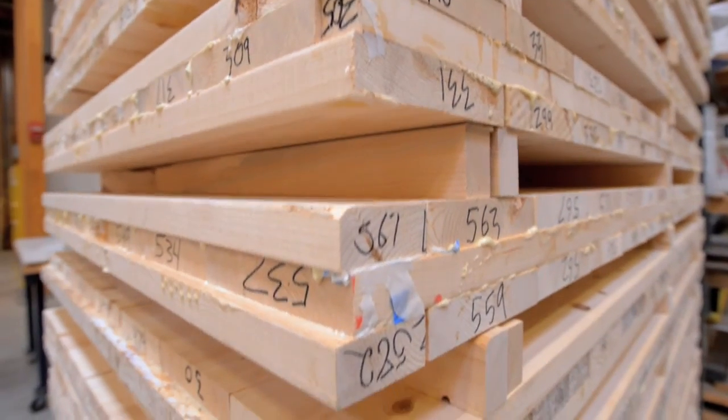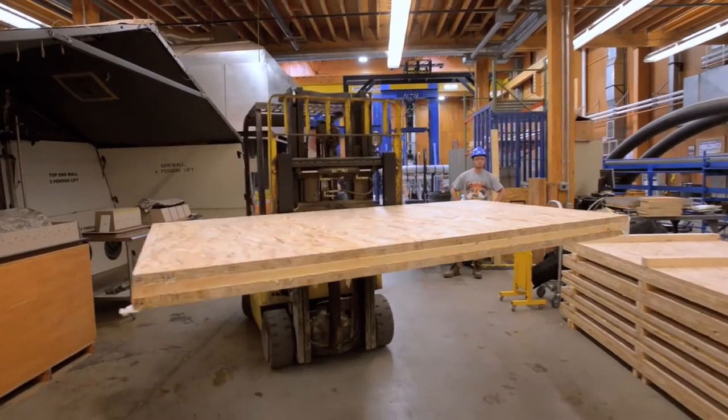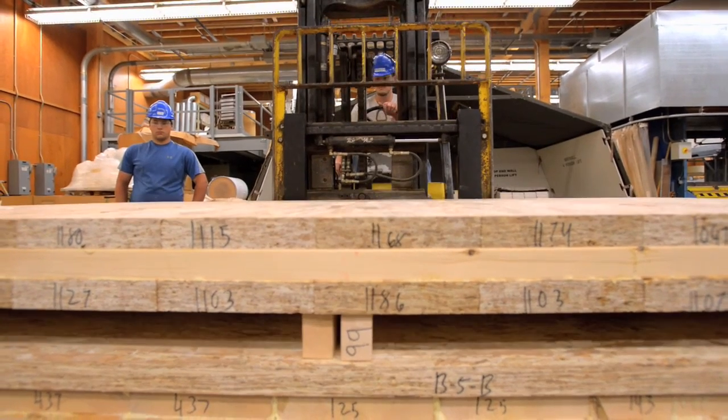Cross-laminated timber, or sometimes it's now called mass timber, is a newer construction technique where you combine a lot of wood and make the walls, floors, and roofs from these single, in essence, pieces or glued up pieces of wood.